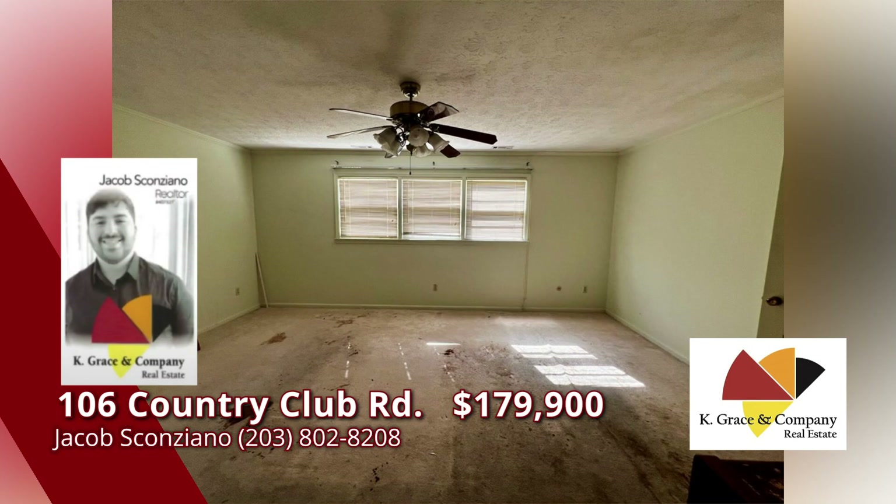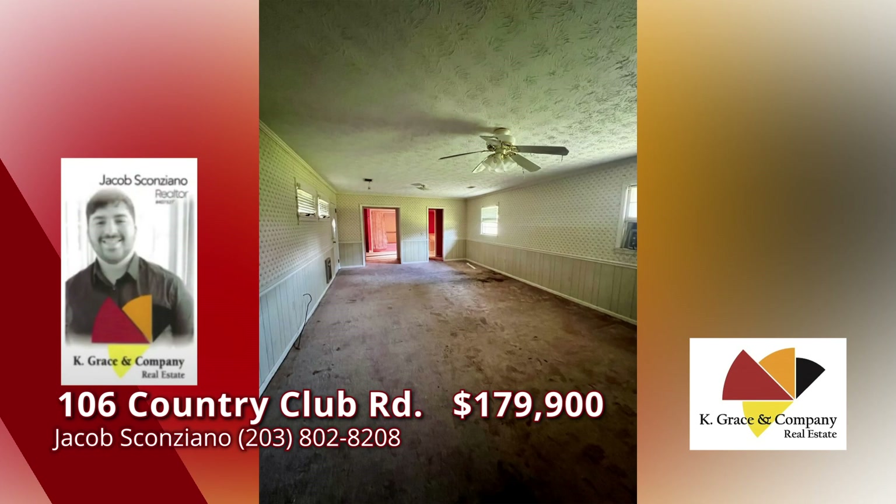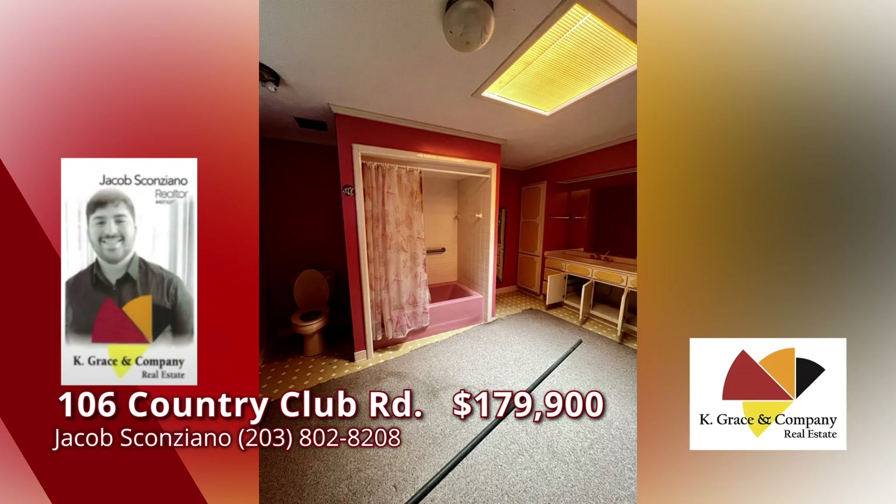The buyer must be owner-occupied for the first 30 days. Make this sprawling brick ranch your new home — loads of potential to remodel and live in luxury. Excellent location and easy access to downtown, Highway 441 perimeter, and Sandersville. Call Jacob Scanziano for more information.